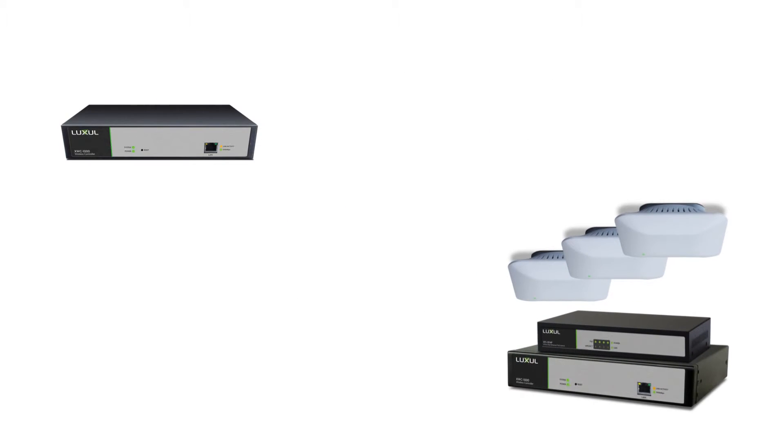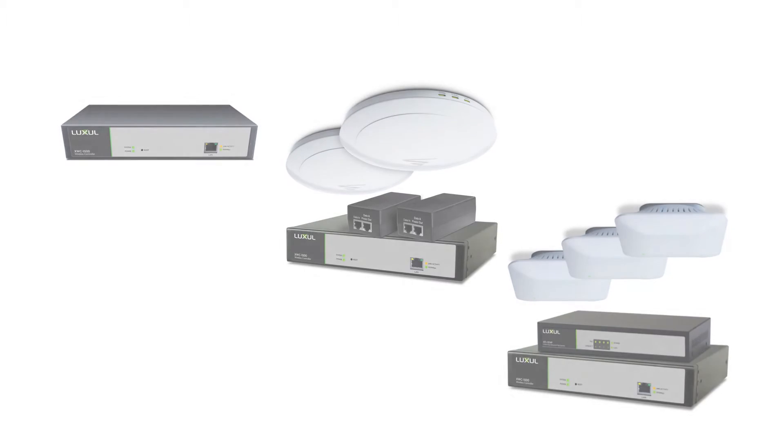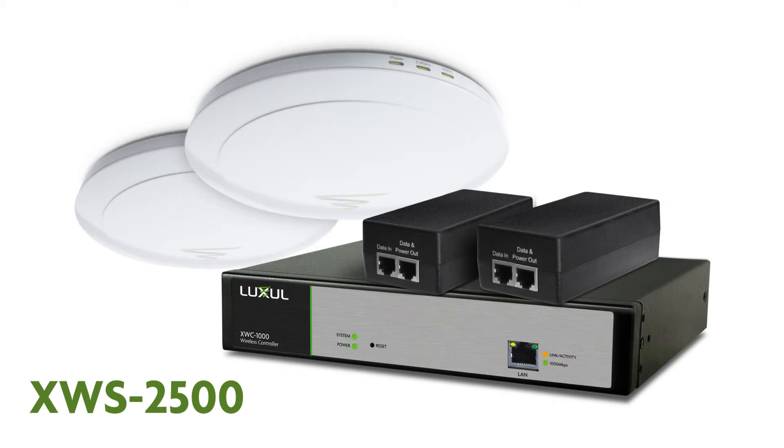The XWC-1000 is available standalone or in kits complete with access points and PoE hardware. The XWS-2500 kit includes the XWC-1000 wireless controller, two XAP-1500 high power APs, and PoE injectors.